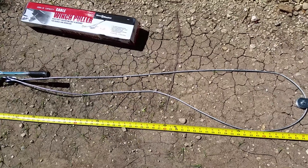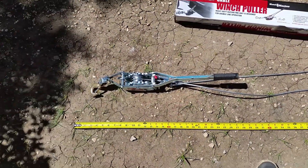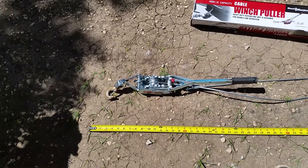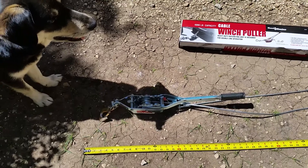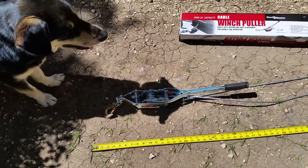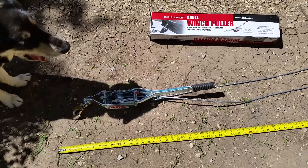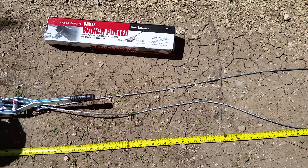But it's still serviceable for what I used it for — it worked great. I was able to move that huge log, and I'll make a rough-hewn bench. The dog is not included with the item at Harbor Freight, so you'll have to get your dog separately.